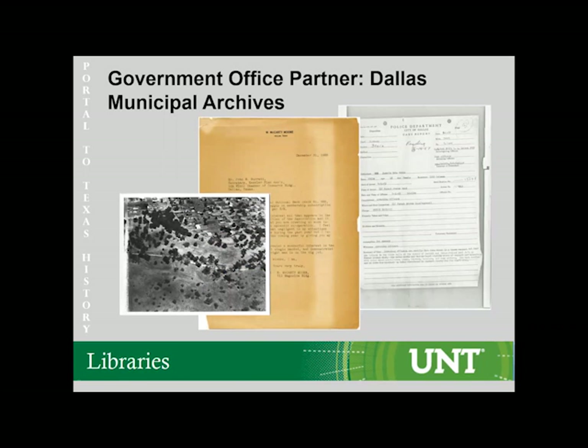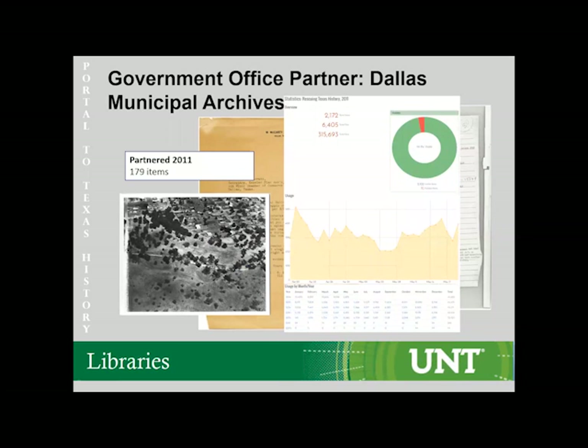Another partner we've worked with on multiple occasions is the Dallas Municipal Archives. They had materials digitized in 2011, 2015, and again this year, ranging from minute notes from the beginning of the city of Dallas all the way through JFK documents and Bonnie and Clyde materials. As you can see, they've had over 2,000 uses on just the materials mentioned here.